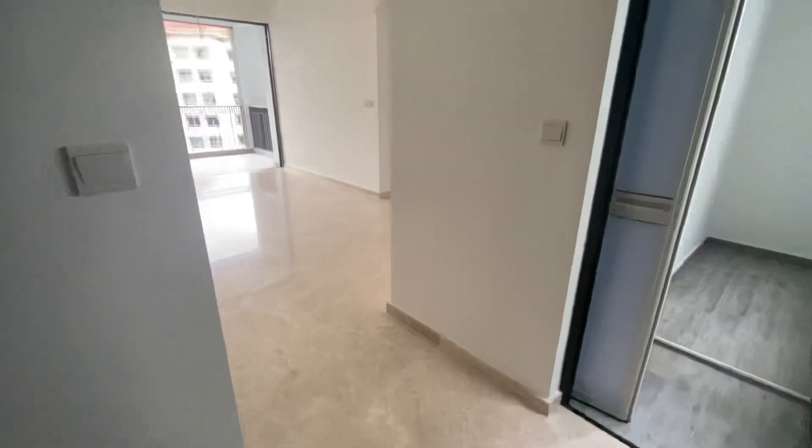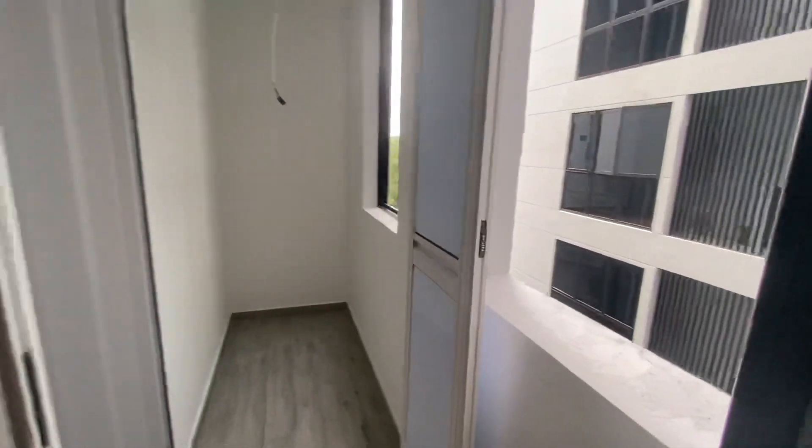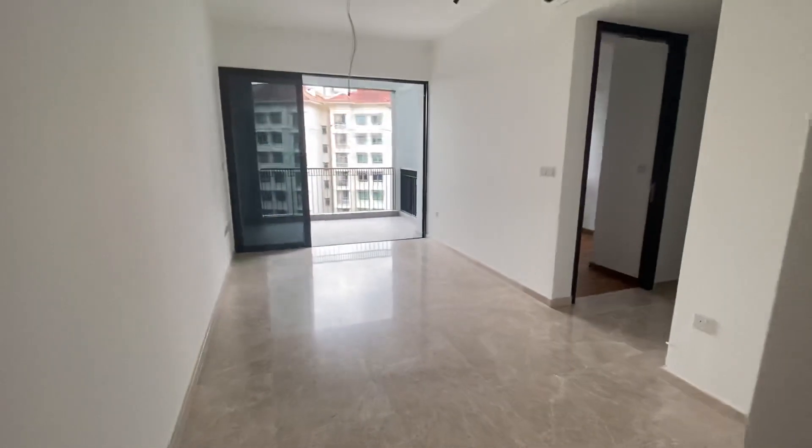On the right-hand side you can see there's a maid's room and a maid's toilet. There's also a place for ventilation. This house is actually super windy — it's very nice and cool.